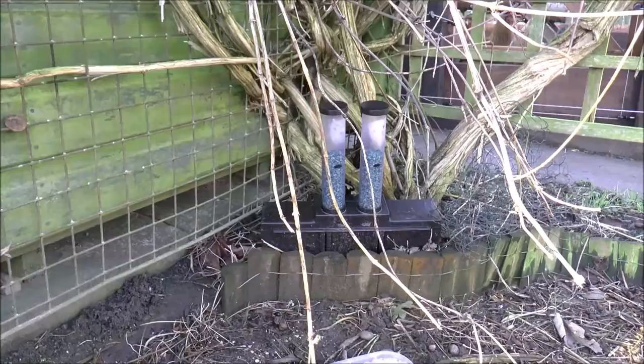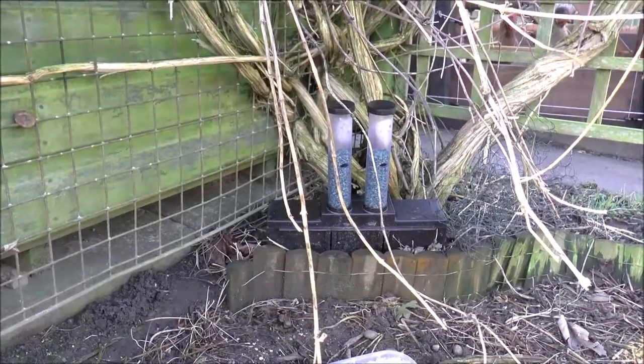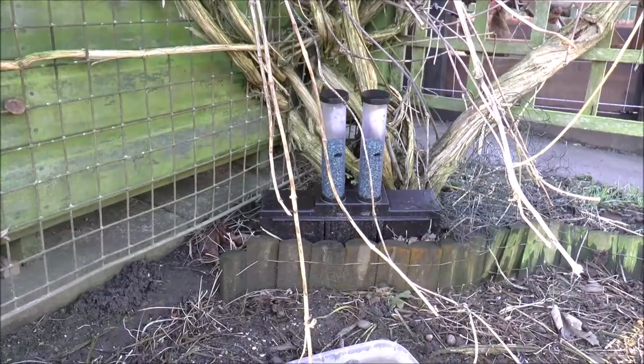As mentioned earlier, rats in particular like to follow any kind of boundary — they don't like to be out in the open. They like to hide underneath structures and walk along walls and that sort of thing.